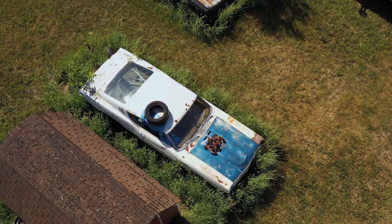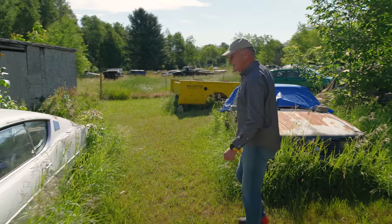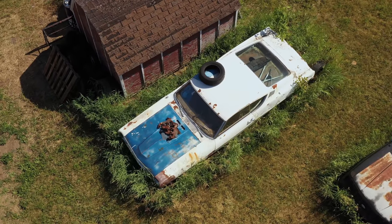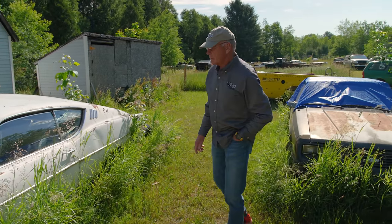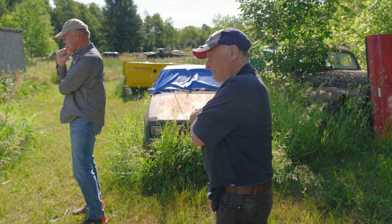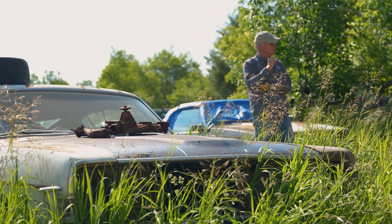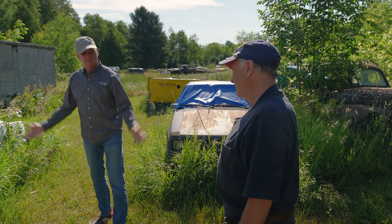The first car I saw when I pulled in was this Torino — a '68. It came out of Montana. He went out there hunting and discovered it. It has a floor shift, automatic 302. The plan was just to fix it, put a 302 automatic back in it and drive it down the road. It's a really solid body — good floors, everything. He's asking $1,500 for it. Seems fair.